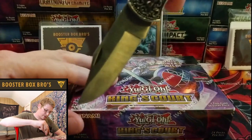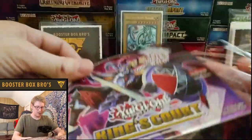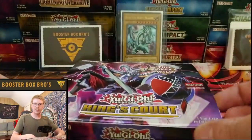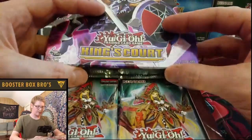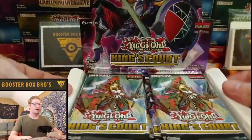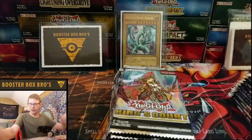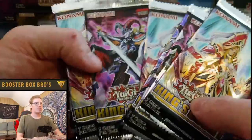Let's get right into this and see what we pull. I'm going to pull these out and get them mixed up like we always do. I've seen people open these and they'll pull a collector's rare in their first pack, so I want to get it mixed up — that way it's a true surprise.